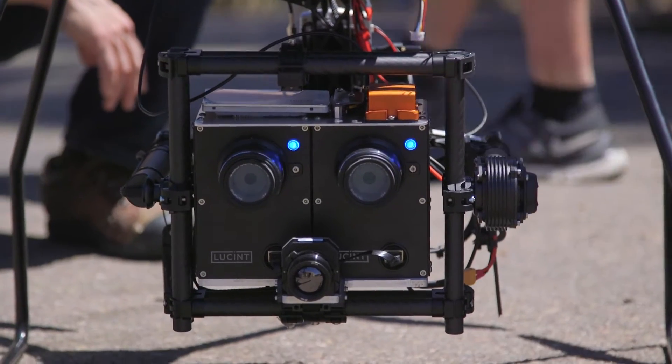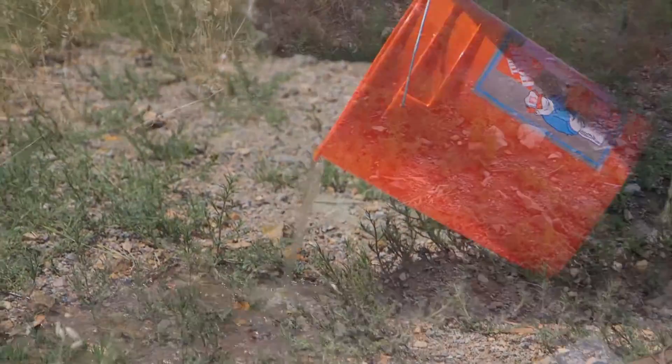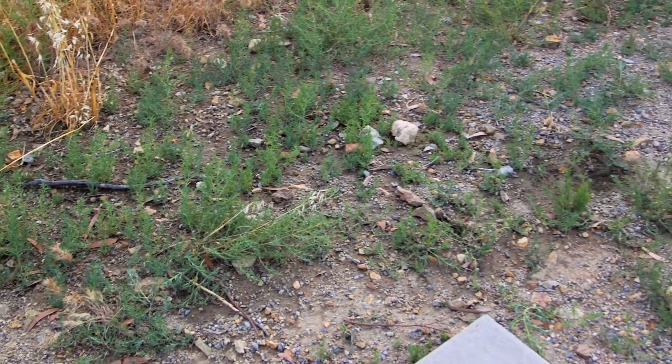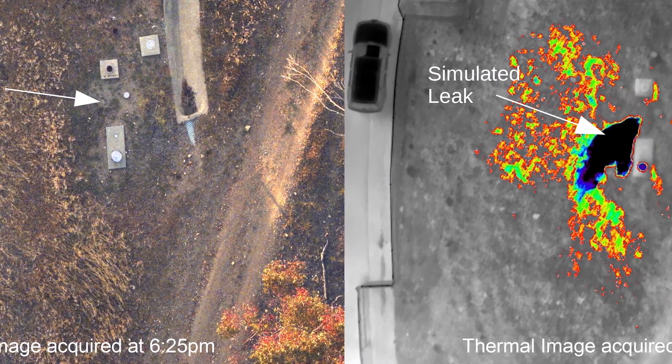We are here collecting data using a near IR sensor as well as a multi-spectral sensor with a thermal imager, and what we are doing is simulating a water leak by pouring water on the pipeline. Through that, we are able to collect data to see the temperature difference that the leaking water would provide.